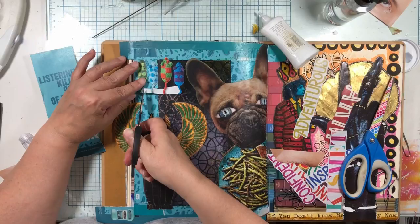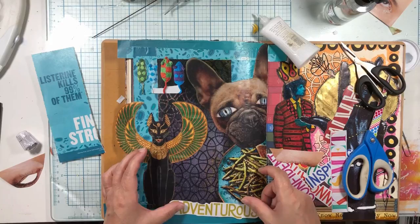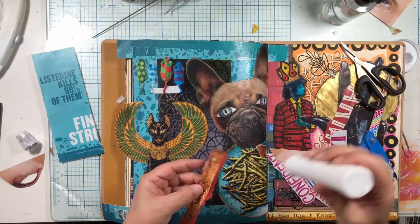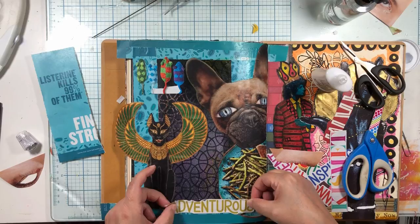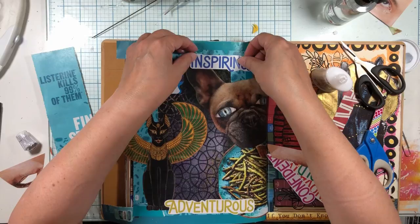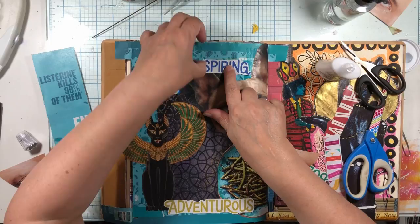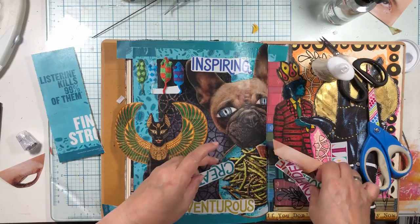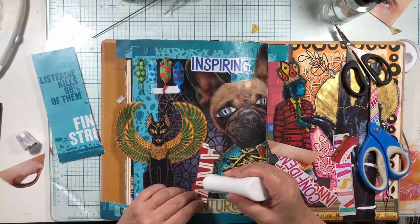I'm going to cut those apart and stick down all these words. I like that word there. I want the words to be fun and not just straight across. I want to make sure we have a little bit of her feet so we know she has feet. 'Adventurous' - I need a short word. 'Inspiring.' I was worrying I wouldn't even have enough to cover a page, but with all these words I feel like I've got plenty. 'Creative' is a big word for me - I'm going to put creative like this so it sits in here.